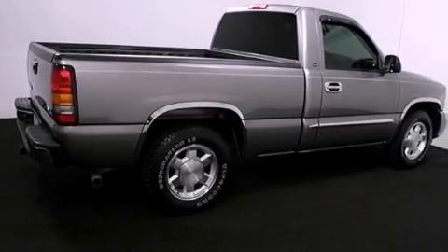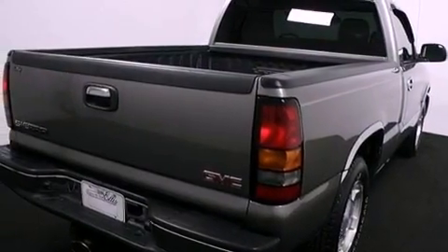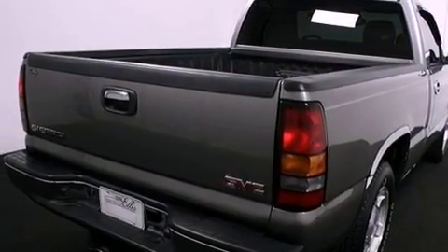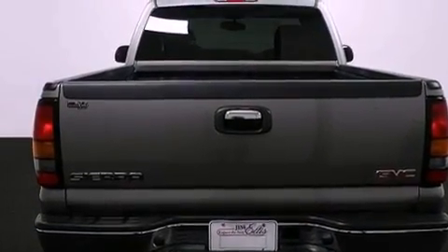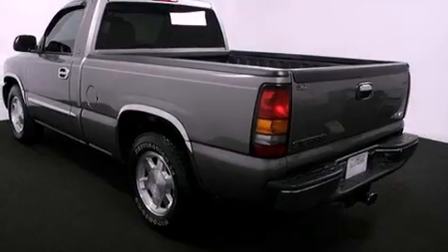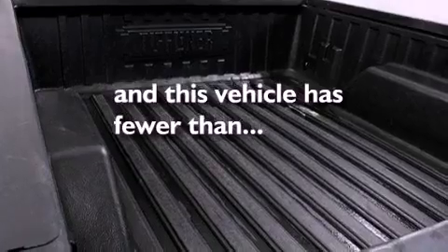Features include chrome wheels, air conditioning with automatic climate control, cruise control, a 6-speaker audio system, a leather-wrapped steering wheel, an engine immobilizer theft deterrent system, a passenger side vanity mirror, an anti-lock braking system, heated side view mirrors, and this vehicle has fewer than 36,000 miles on the odometer.